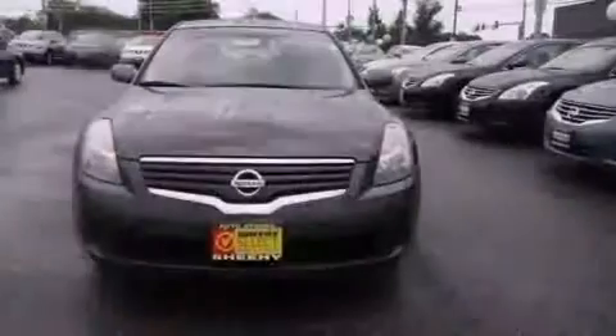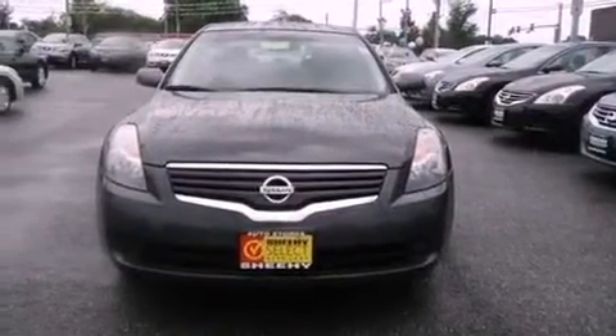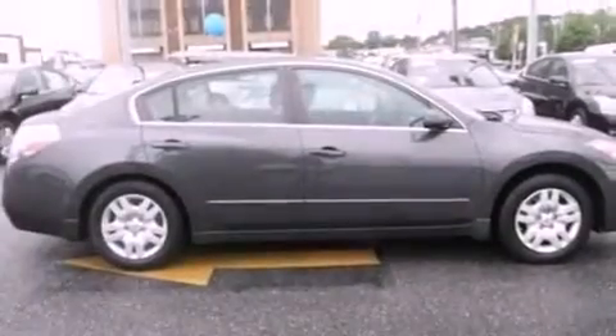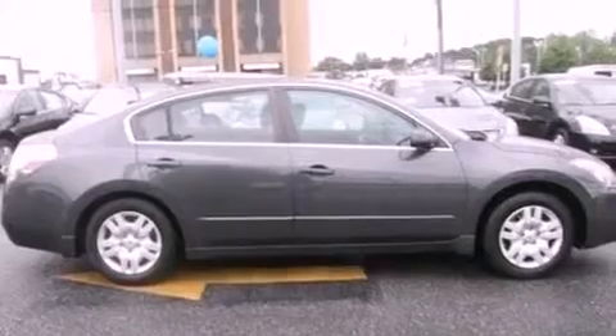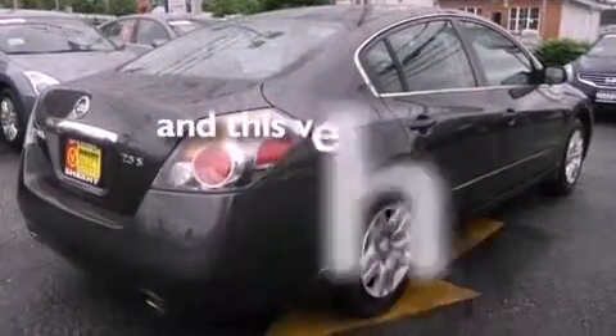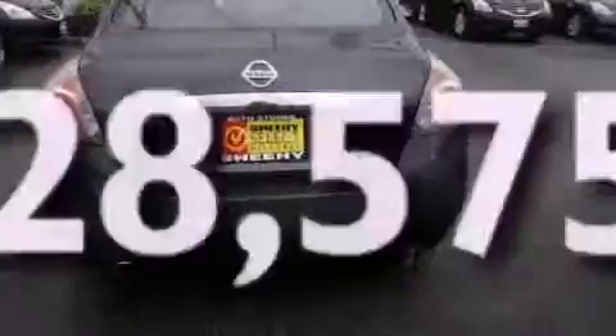Features include air conditioning, a split folding rear seat, cruise control, a six-speaker audio system, a four-wheel independent suspension, a passenger side vanity mirror, a security system, an anti-lock braking system, a rear window defroster, and this vehicle has less than 29,000 miles.